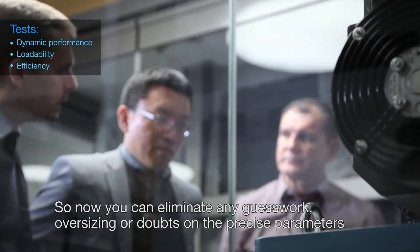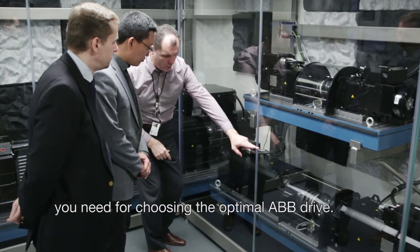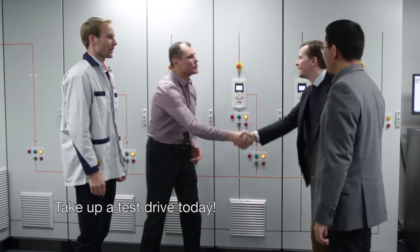So now you can eliminate any guesswork, oversizing or doubts on the precise parameters you need for choosing the optimal ABB drive. Take a test drive today.